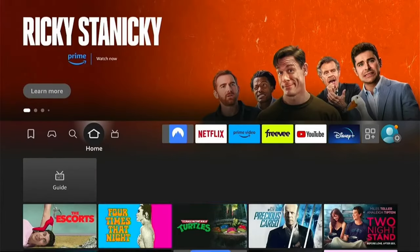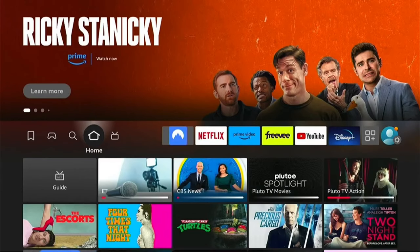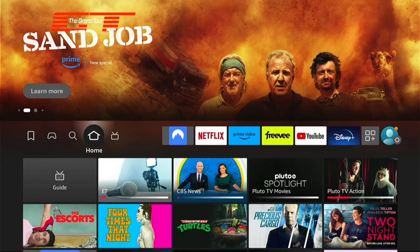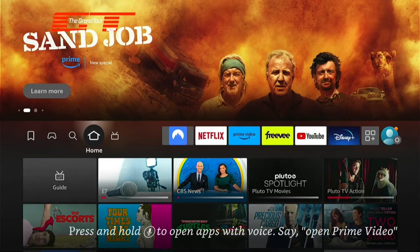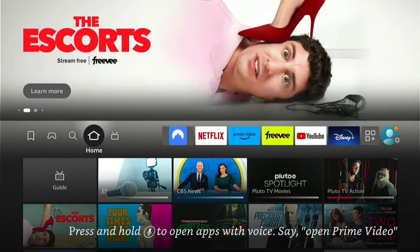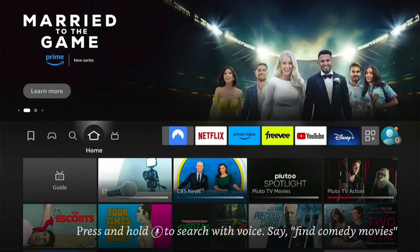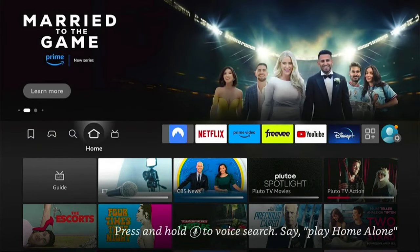Now we can head back to our Amazon Fire Stick and launch NordVPN. I'll need to connect to a United States server, then I'll be able to download anything from the app store in the United States even though I'm in the UK. If you need NordVPN, there's a link in the description below — it'll help out the channel as I'll get a small commission, however you will get a massive discount for using the link in the description. So thanks if you do.